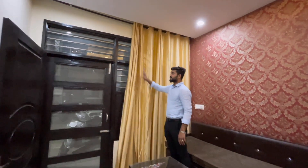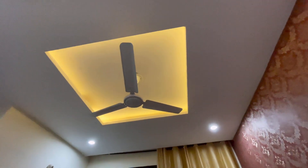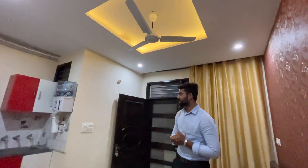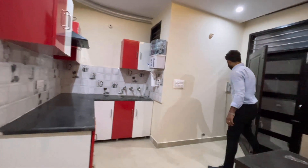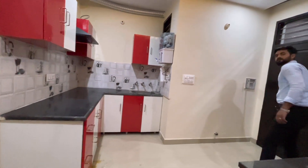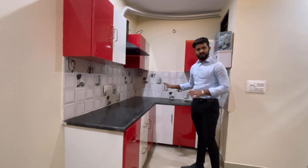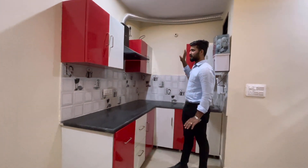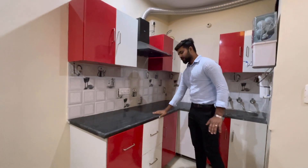Here we are going to have a bedroom with a curtain pipe. We are going to have down ceiling on top of the living area and in the bedroom as well. The properties and the furniture are backed by the down ceiling.